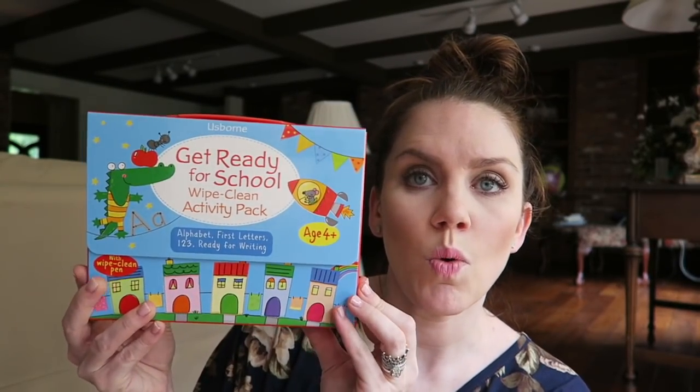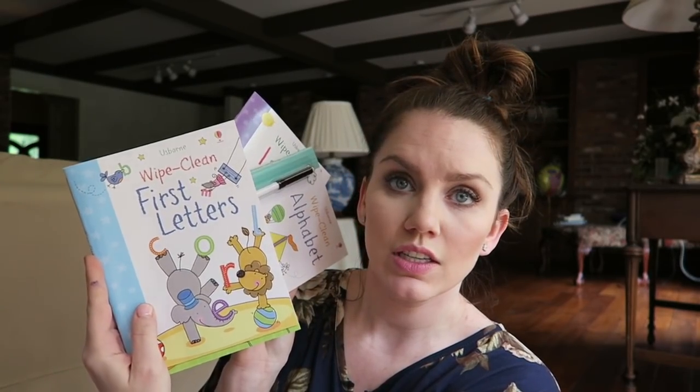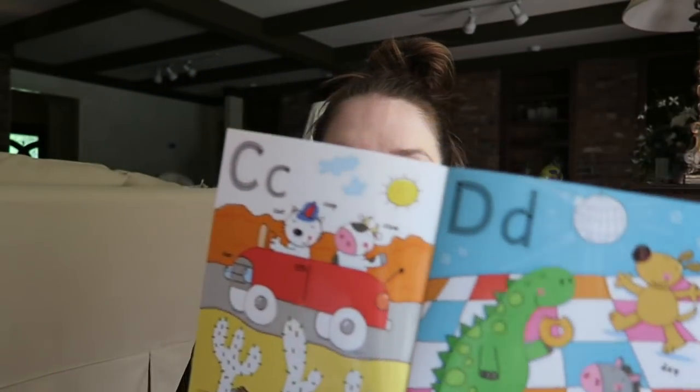This is the get-ready-for-school wipe-clean activity pack. My kids already love the wipe-clean series. These are like the miniature version you can use for school prep. There's the alphabet, wipe-clean one, two, three, first letters, and ready for writing. It comes with a little marker and you can literally wipe it clean after you've done the activity. My five-year-old is starting pre-K with our homeschool, so I got these with her in mind — it'll give her something fun and engaging to do while the others are doing their lessons.